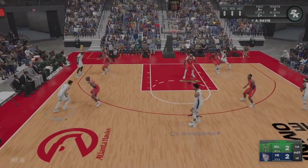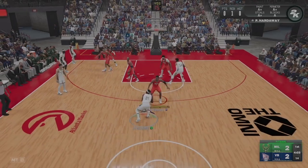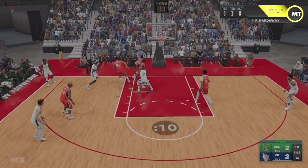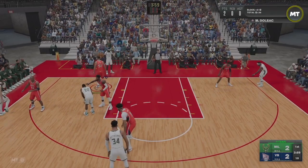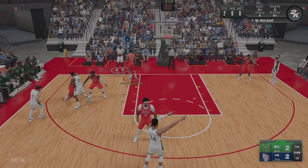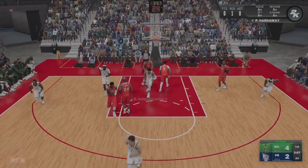Holiday, the pass to Giannis on the combo. Here's Holiday. Portis trying to free himself — it's deflected and it goes out of bounds, last touch by Hardaway. First quarter, just over a minute played.